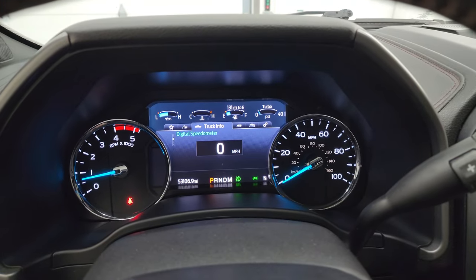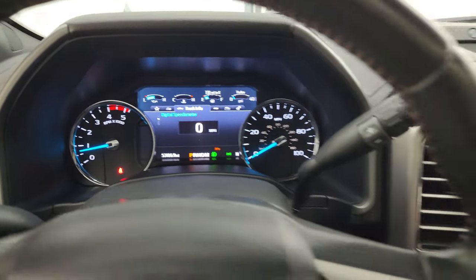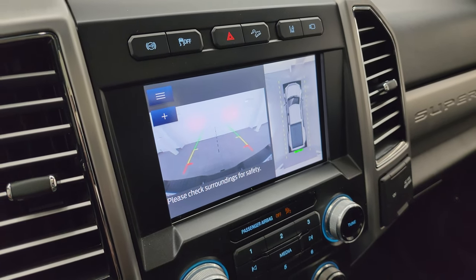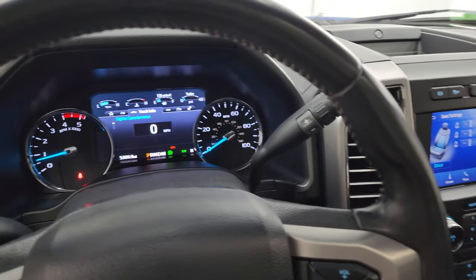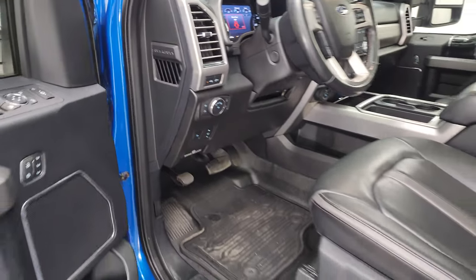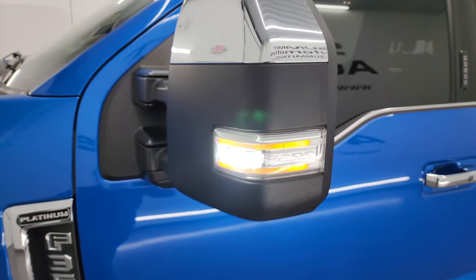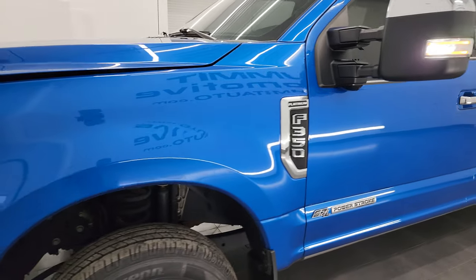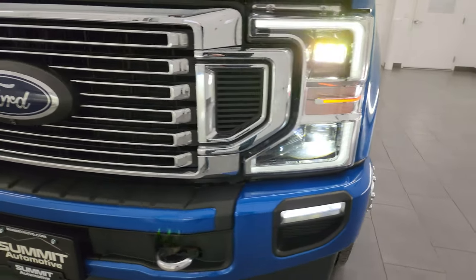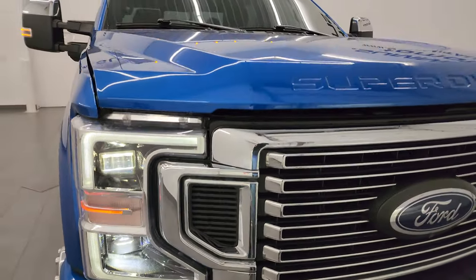Starts right up — no check engine lights or anything like that. I did want to show you the backup camera because you need the truck on for that to work — you can see that's working nicely. I would personally like to thank you for checking out the video today. There are those LED side lights, and hopefully from this HD video you've been able to verify the quality, condition, options, and cleanliness of this truck all the way around, inside and out. All those lights are very bright and working nicely.